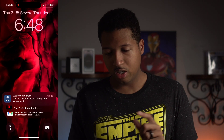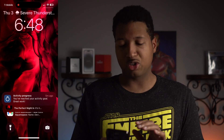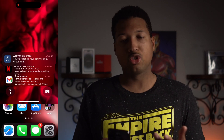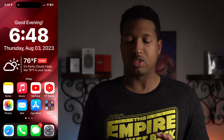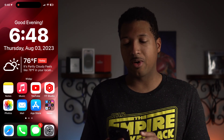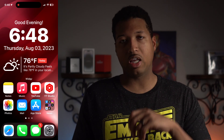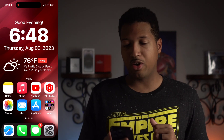There is also a slight new animation style when powering on the screen and swiping into your home screen — it kind of splashes a little differently now.